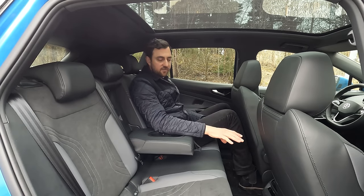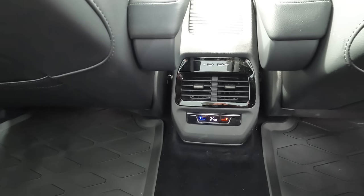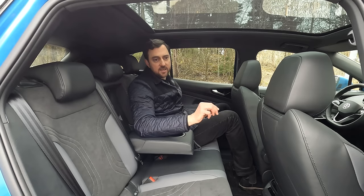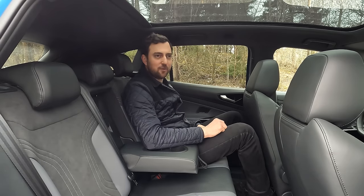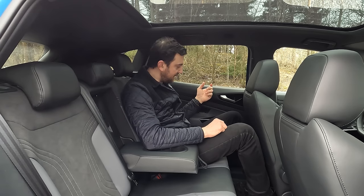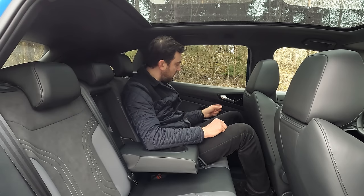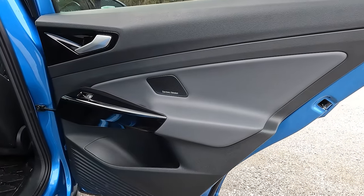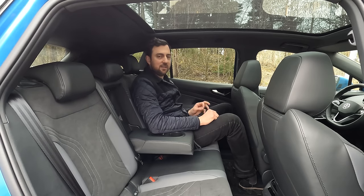Individual headrests for all three positions, adjustable in height — really well cushioned and comfortable. At the rear mid-console there's a small screen for adjusting the rear temperature zone, two USB-C ports, and two manual air vents. On materials: Volkswagen is not known for the best materials at the rear, and that goes for the ID4 too — hard plastics at the top where you'd normally expect soft-touch materials. Piano black finish in many positions — looks good but really hard to keep clean and scratch-free.